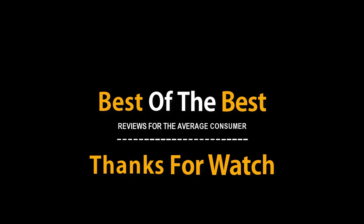Remember to leave a like and subscribe to the channel to see more videos like this in the future. If you have any questions related to the products listed here, leave a comment below and I will get back to you as soon as I can.